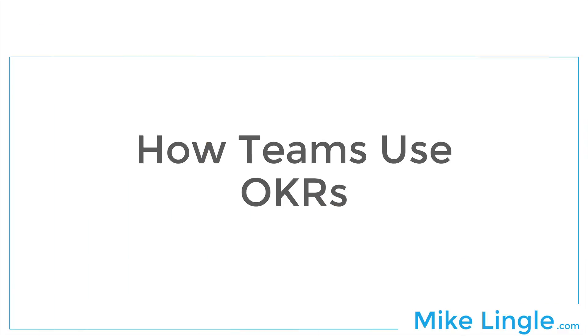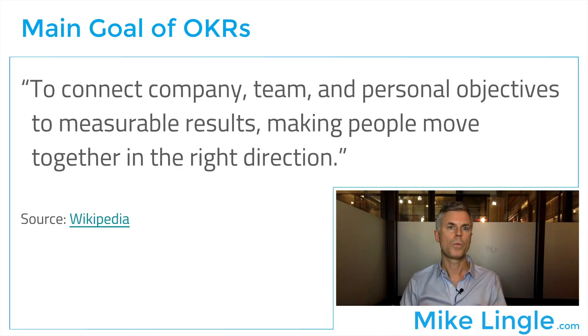I've talked about how to set your OKRs individually, but now let's talk about how teams and organizations use OKRs. On Wikipedia, it says the main goals of OKRs are to connect company, team, and personal objectives to measurable results, making people move together in the right direction. If you're on your own, you have personal objectives. If you're on a team or in an organization, you can stack those objectives on top of each other.